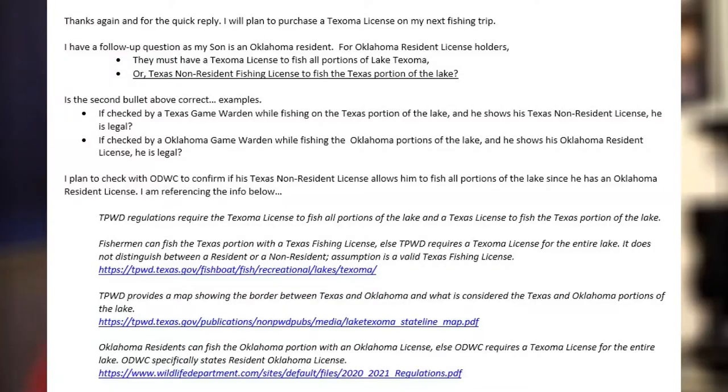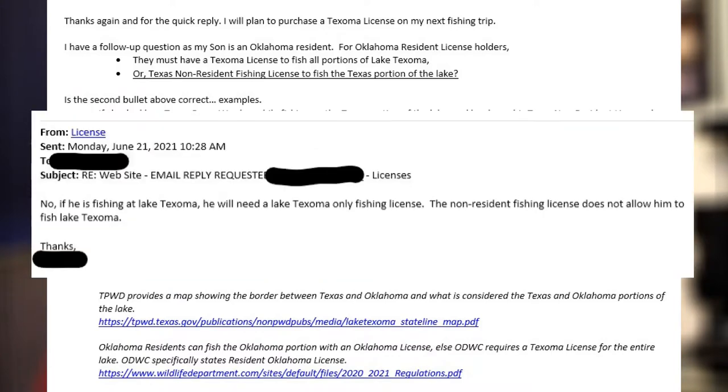You do have to have a Texoma license. We reached out to Texas Parks and Wildlife, and they clarified that even though we have a Texas resident license and an Oklahoma non-resident license, you still need that Texoma license. Our fishing buddy has an Oklahoma resident and Texas non-resident license, and he still needed it too. Do get that Texoma license — it's only 12 bucks, good for the calendar year.